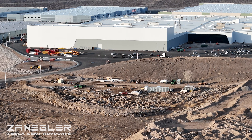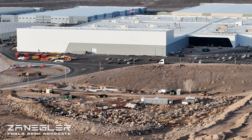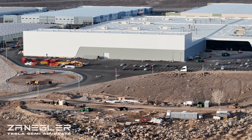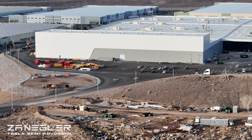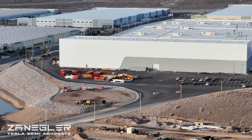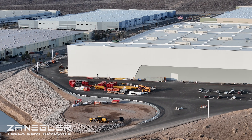Now we're flying back over those mounds of dirt. Based on years of watching, it could be they're just storing that dirt, but I think it's more likely they're going to do something with it. If you've been following the channel, my guess is that maybe they're going to put a Megapack installation there.